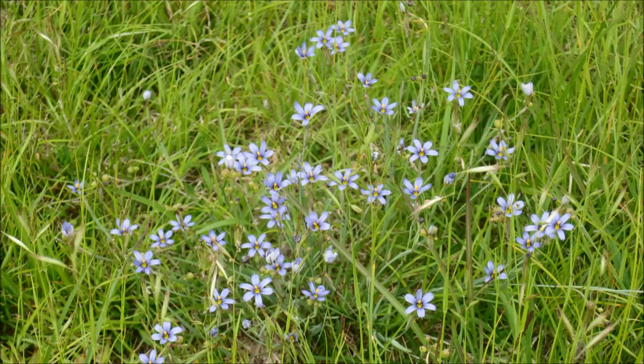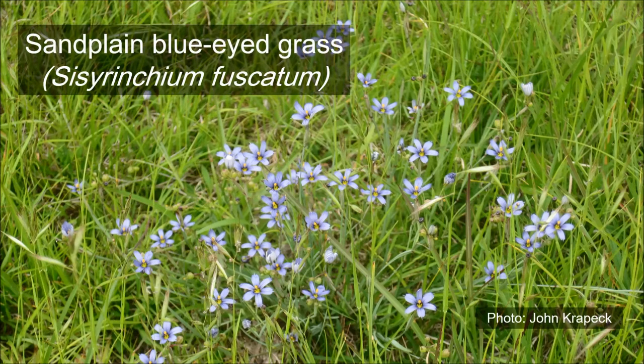Sandplain blue-eyed grass thrives in sandy open habitats such as the grasslands ahead of the plains and ram pasture. Despite its common name, this diminutive member of the iris family is not a grass but a perennial wildflower. This species blooms in early summer, producing numerous blue-violet flowers with bright yellow centers.